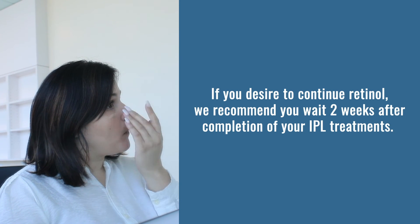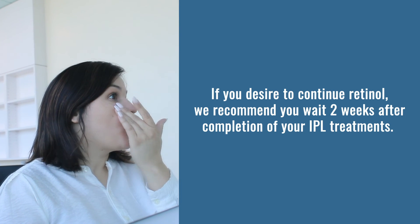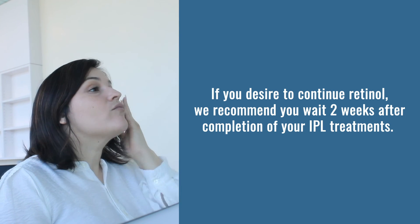If you desire to continue retinol, we recommend you wait two weeks after completion of your IPL treatments. We recommend four sessions spaced two to four weeks apart for optimal results. Thank you for trusting us with your IPL treatment — we look forward to seeing you at your next visit.